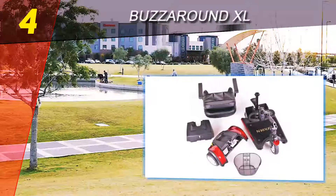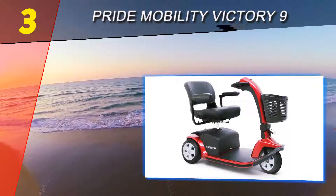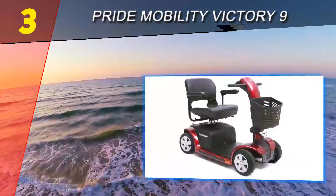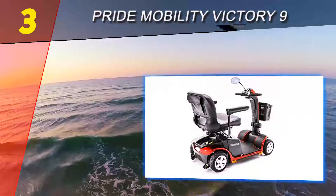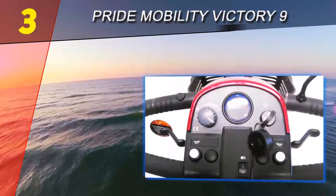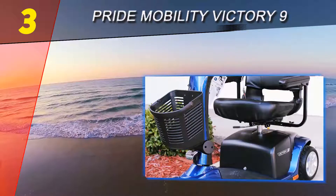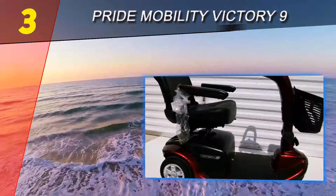At number three on our list is the Pride Mobility Victory 9. The Pride Mobility Victory 9 scooter drives you around in comfort and has top-tier performance, including a long operating range and fast maximum speed. While its large design makes for a comfortable ride and allows it to carry more weight, this scooter cannot make tight turns, and its assembled weight makes it difficult to transport.